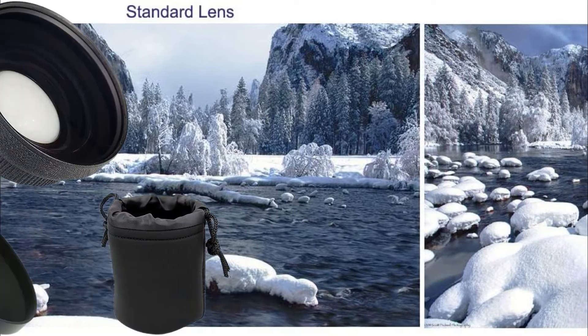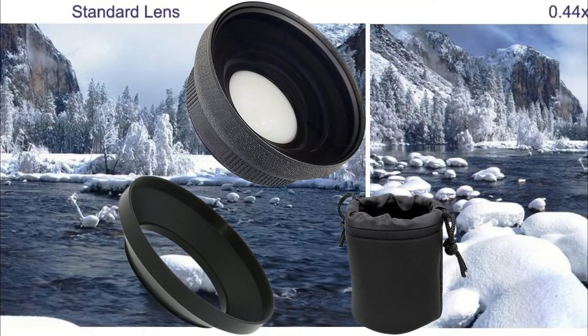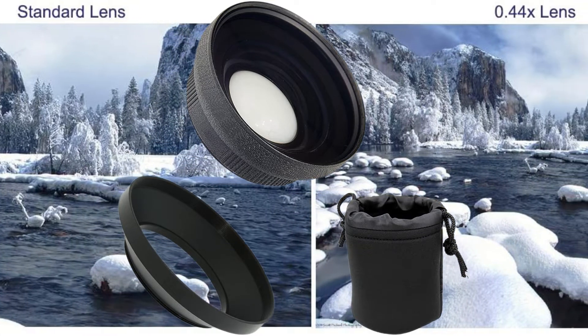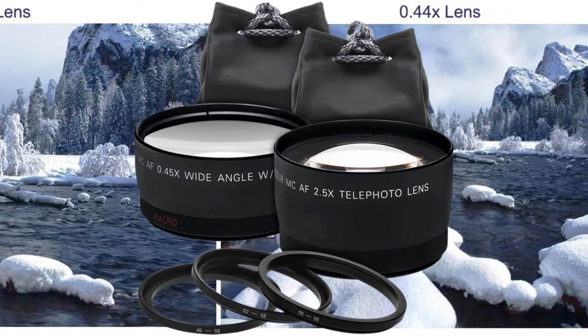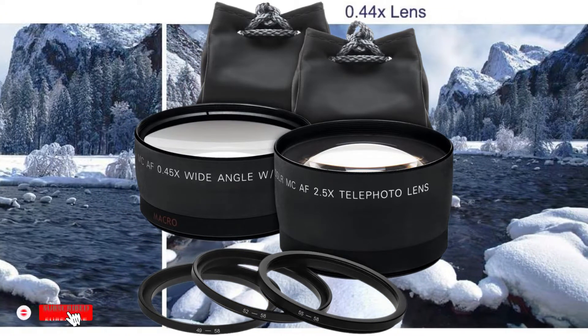First, the lens. Hands down the nicest thing about this camera is the lens, as it comes with a Leica Dicomar lens with 20x optical zoom. Other than that, the lens has five-axis hybrid optical image stabilization that helps you capture quality footage even when you aren't using a tripod.